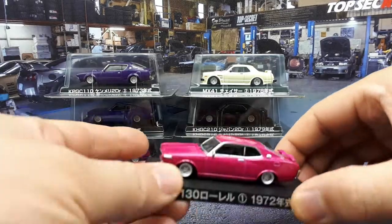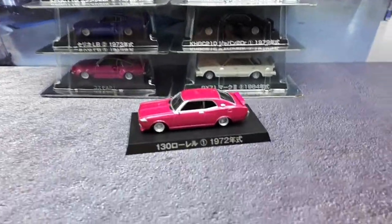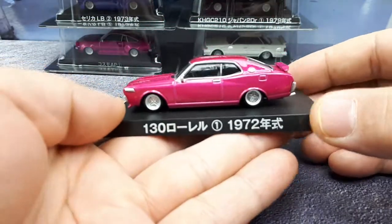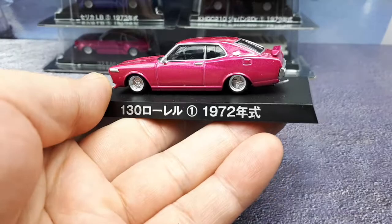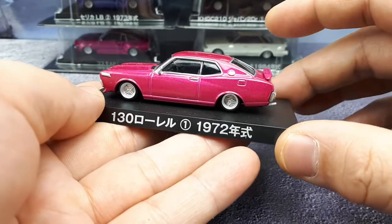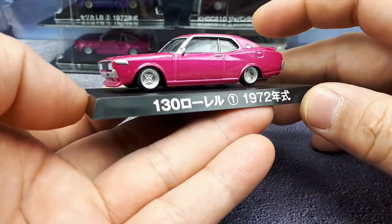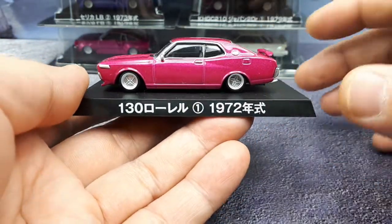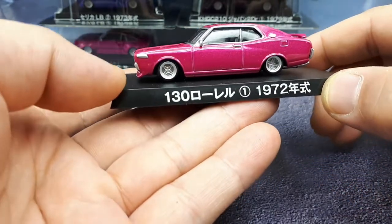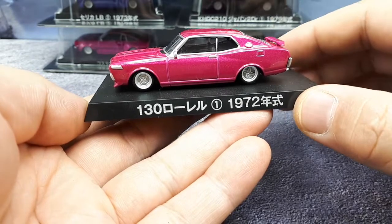For those that didn't grow up in Japan, the Laurel is slotted above the Bluebird and below the Cedric — that's where it stands in Nissan's lineup. This was nicknamed the 'pig's butt' because of its wide haunches in the rear. A lot of people say the styling was maybe a copycat of the Ford Gran Torino or the Mercury Cougar of the time. There was oddly an electric version of this car as well, so Nissan has been doing electric vehicles way back in the 70s. This is body code C130, sold between 1972 and 1977.